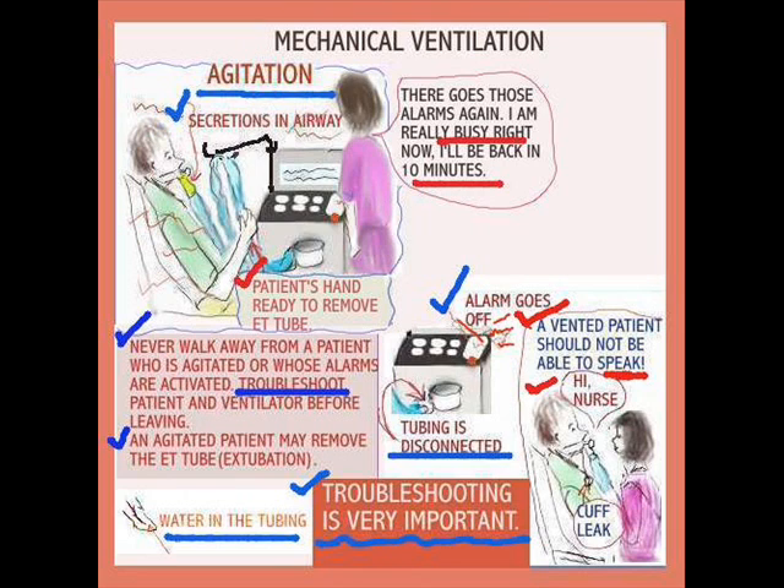One of the things we must pay attention to is: never walk away from an alarming ventilator. Here is a patient who has secretions in his airway, his hand is up to the tube, and the nurse hears the alarm going off. The nurse says, 'There goes that alarm again. I'm really busy, I'll be back in 10 minutes.' Now, that is never good enough. The nurse should immediately start troubleshooting the cause of the problem.